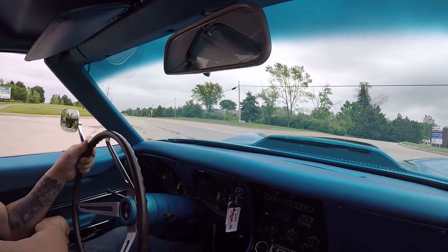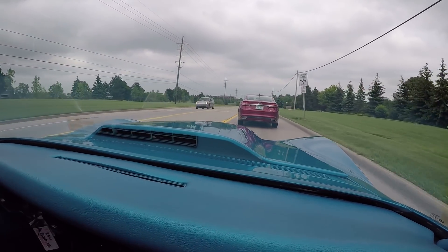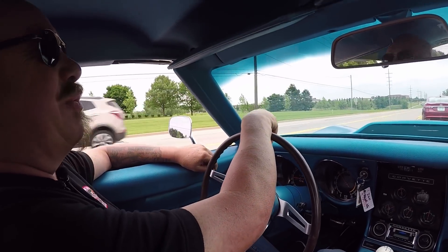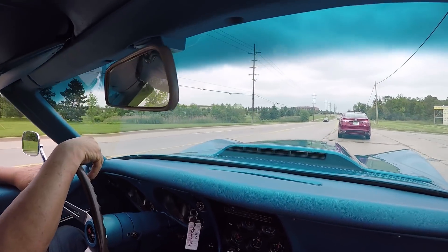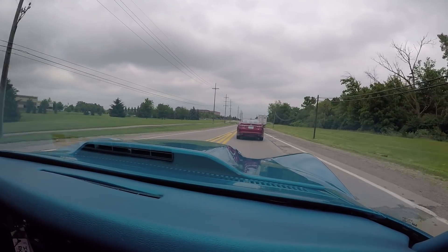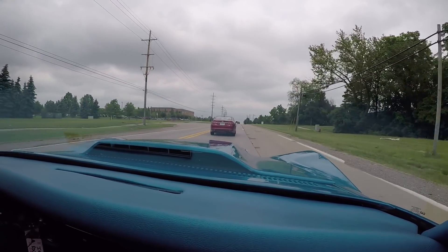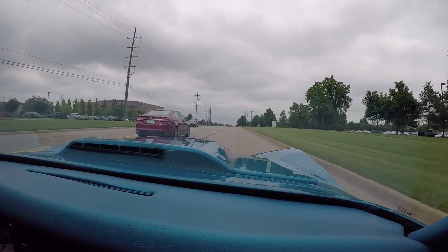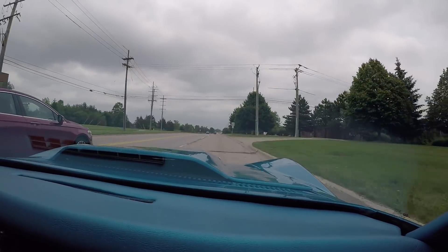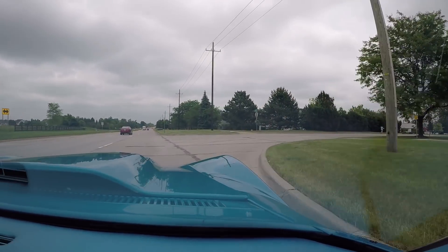We're going to do some big block power here — pull out in traffic. Look at that, we didn't even lose an inch on this guy. That's what horsepower does right there. There's no replacement for displacement. This Vette will get up and rock and roll. Now we're about to do something that nobody else in the industry does — we're going to put this car up on the lift so you can check out the underside. All you Corvette guys know the picky spots you need to check out, and if you don't know, I'm going to show you exactly what you need to look at on these Corvettes.